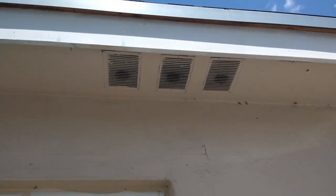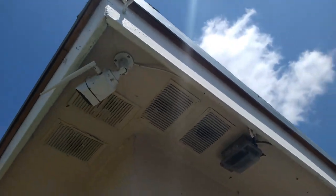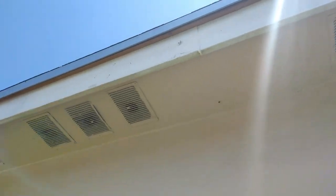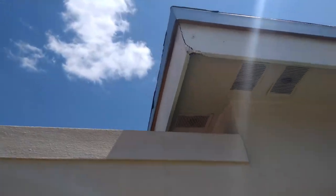We caught a rat in the attic. Jesse and I are doing a survey outside of how this rat could have gotten in, and the entire house — all the angles — are very well sealed. There's only one place he could have gotten in.